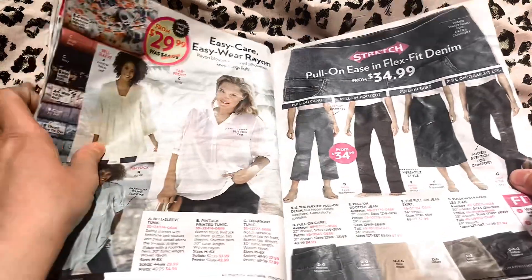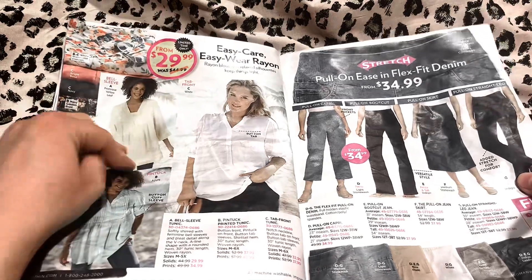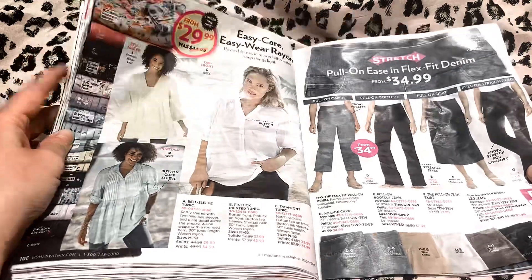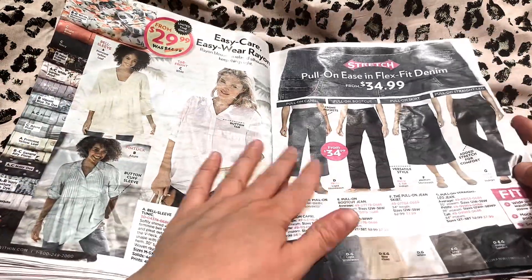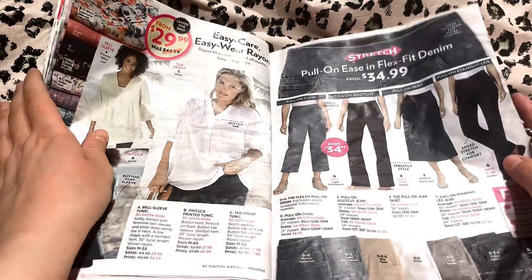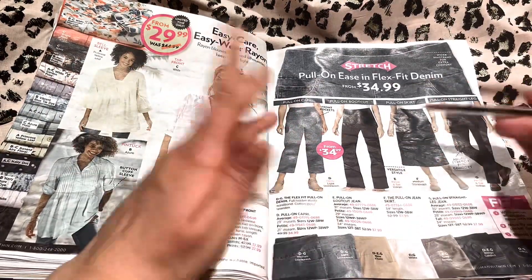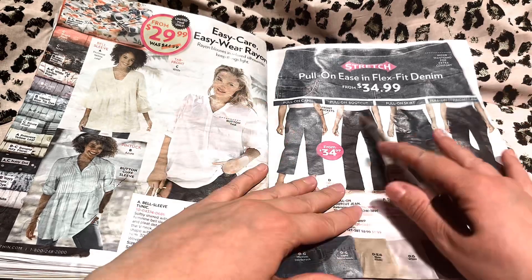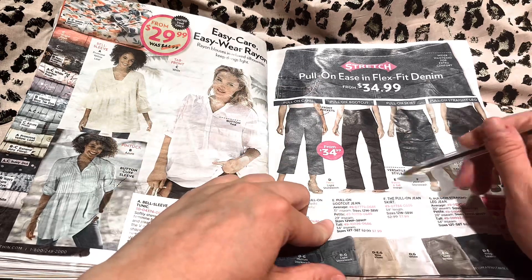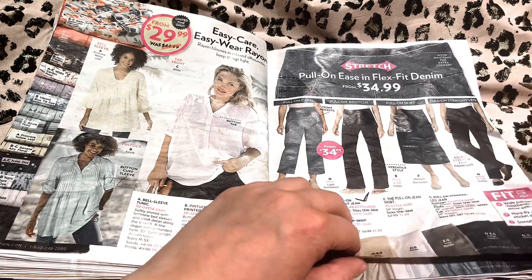Over here, we have our easy care, easy wear rayon. It is a very cool fabric, very breezy material. Then we have our pull-on flex fit denim — these just pull straight on, they're an elastic waist, so they don't have the zipper or the button, because sometimes that can be a little uncomfortable. These just go right on and they're very, very comfortable and very flattering too. You're interested in this in the black? Okay, alright.